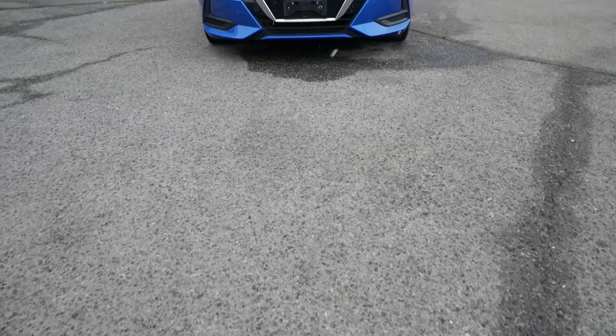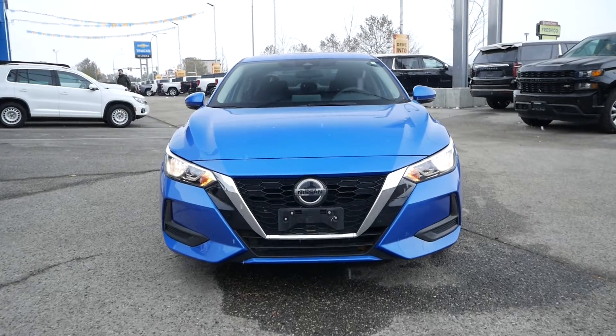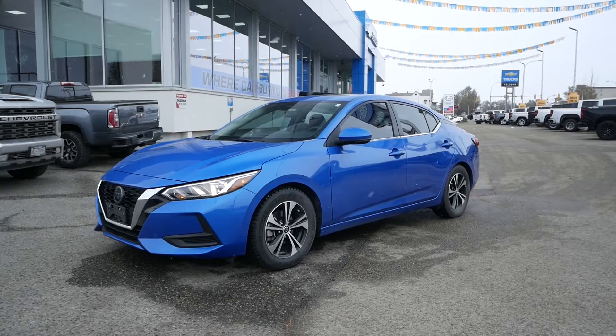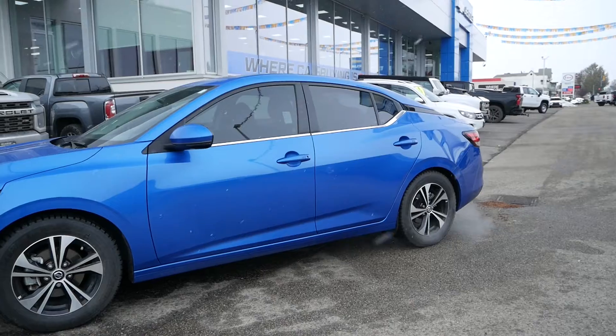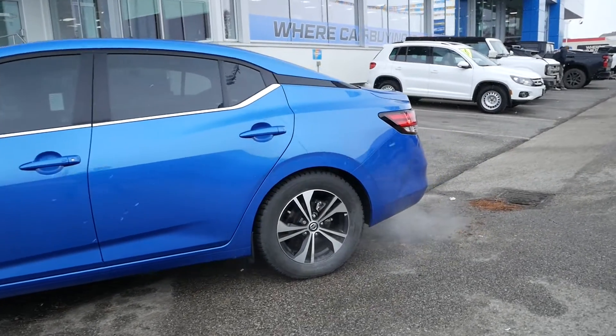Travis here from Kelowna Chevrolet to show you this certified pre-owned 2021 Nissan Sentra SV. This one-owner sedan is powered by a 2-liter 4-cylinder engine paired to a continuously variable transmission, capable of just 6 to 8 liters per 100 kilometers on average.